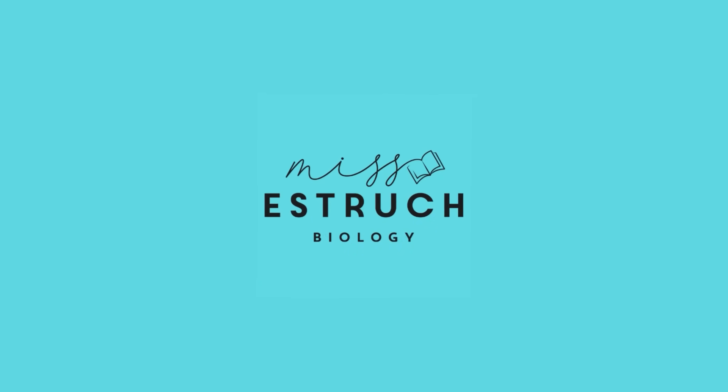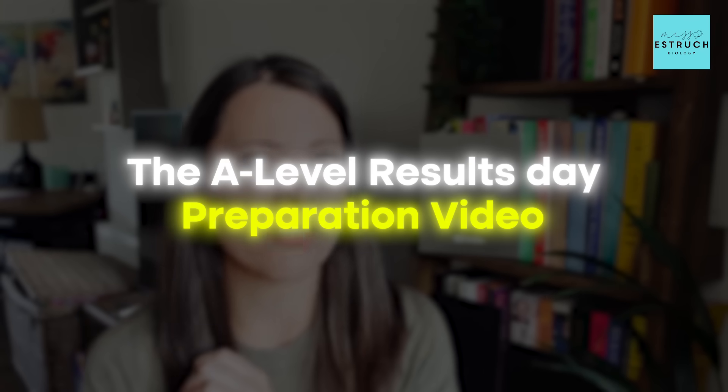So before you spiral, refreshing UCAS every three seconds, watch this video. Hey everyone and welcome to Miss Estric Biology. I hope you've had an amazing summer but the time has come for me to do the A-level results day preparation video.